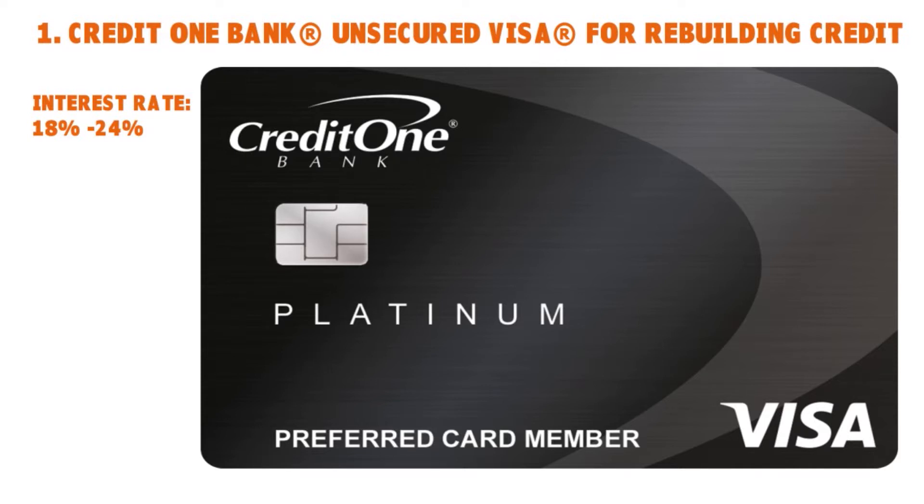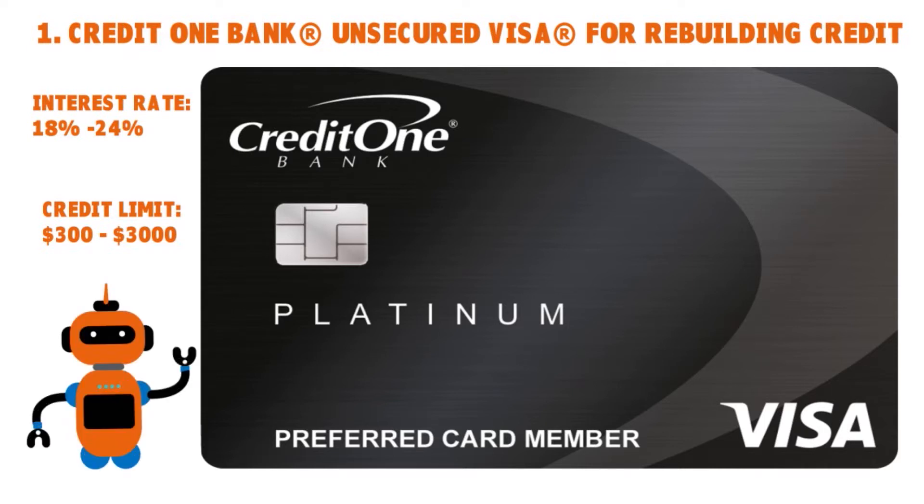Credit limits range from $300 to $3,000 based on your credit history. Accounts are automatically reviewed for credit line increase opportunities. You can choose your monthly payment due date for added convenience and manage your account on the go with the Credit One Bank mobile app. They provide free score tracking, cash back rewards with select card offers, and zero percent fraud liability.